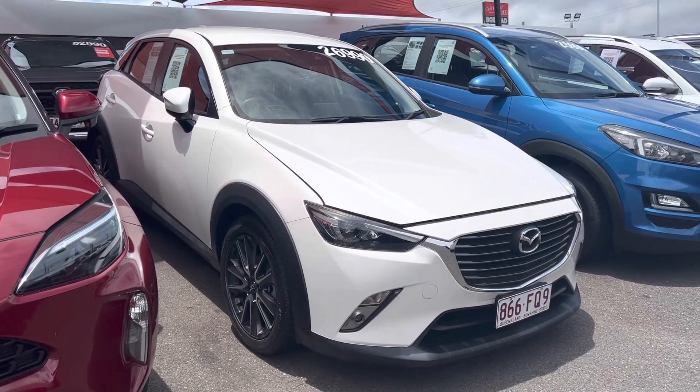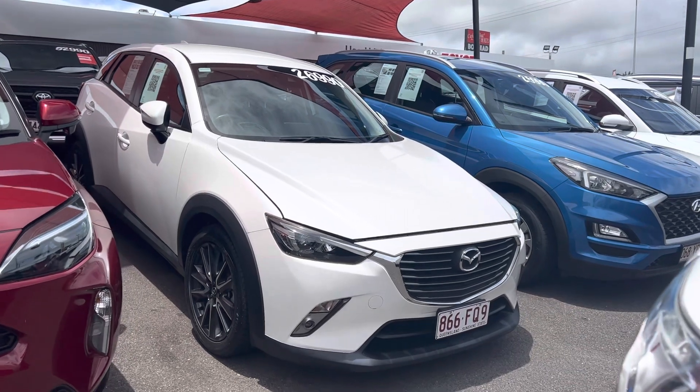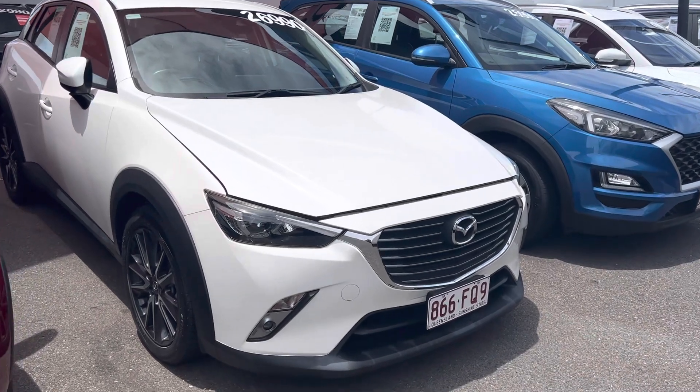How's it going guys, Daniel here from Pacific Toyota. Have a look at this little sexy car that we have here today — it's our 2018 CX3 S Touring model. It's done around 75,000 kilometers and it's a manual.